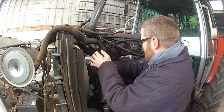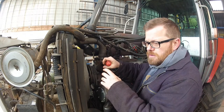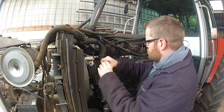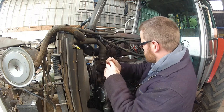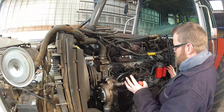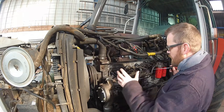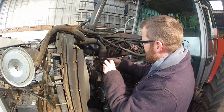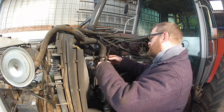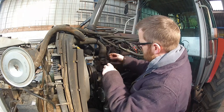My theory is that the thermostat is stuck open, which is allowing the water to circulate continuously and not get the engine up to proper operating temperature. I've had a look at the engine with a thermal camera on my phone and that shows the block temperature is about 50 degrees, and the same with the radiator. I think it should operate at possibly more — I'm guessing around 80 degrees.